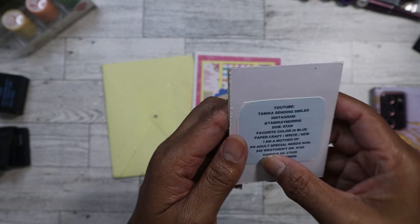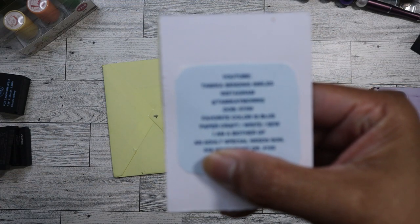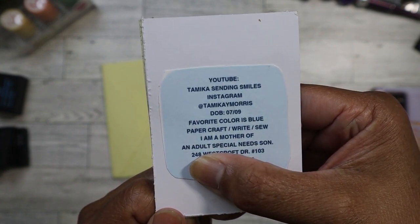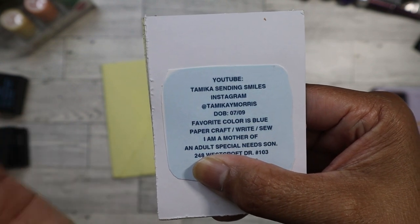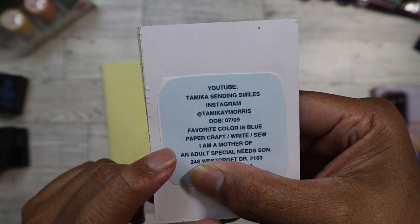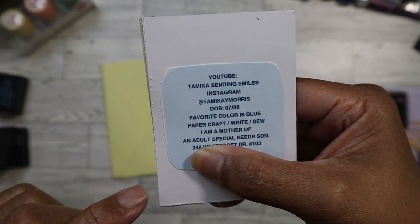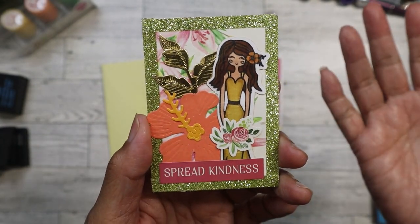On the back she has got her information. Her YouTube is Tamika Sending Smiles and her Instagram is Tamika Morris. Her date of birth is July 9th — so we're both Cancers! Favorite color is blue. She likes paper crafting, writing, sewing, and she is the mother of a special needs son. I'm covering part of it because it's got her address on there. This is the card she sent me and I love it.